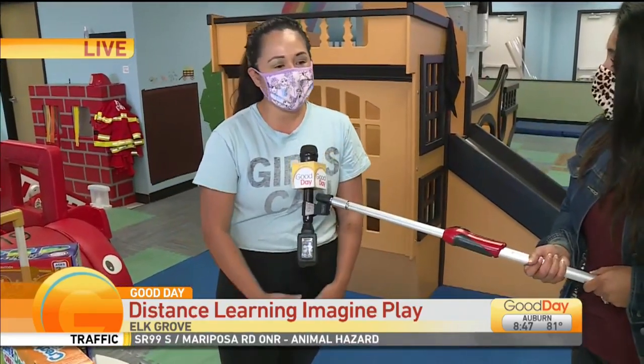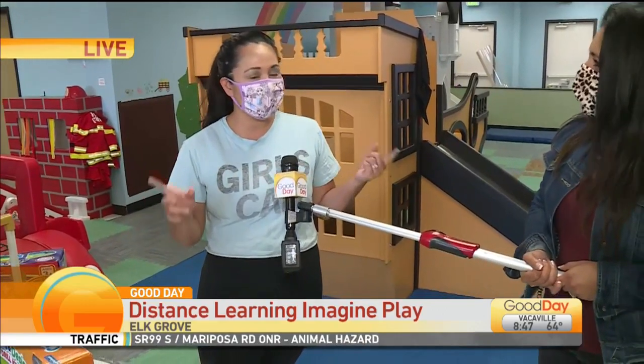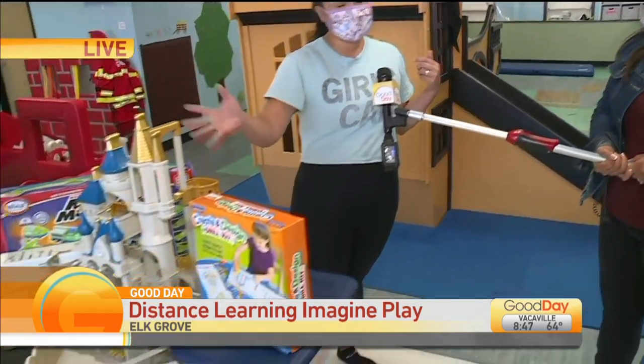We actually started building a lending library with tons of different toys — learning toys, also some pretend play toys as well.